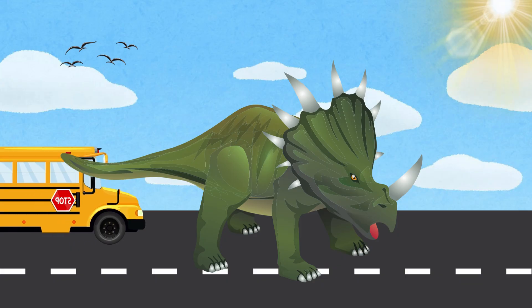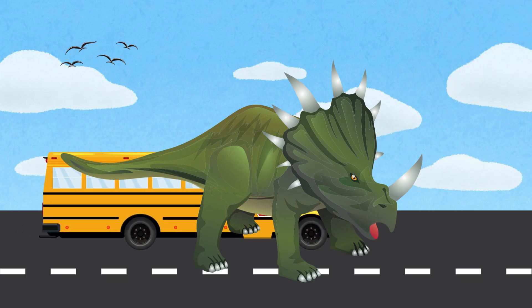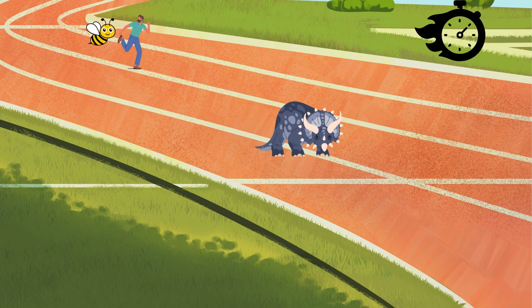Even though Triceratops was as long as a school bus, it was surprisingly fast for its size. It could probably run up to 20 miles per hour — that's faster than your dad running from a bee!